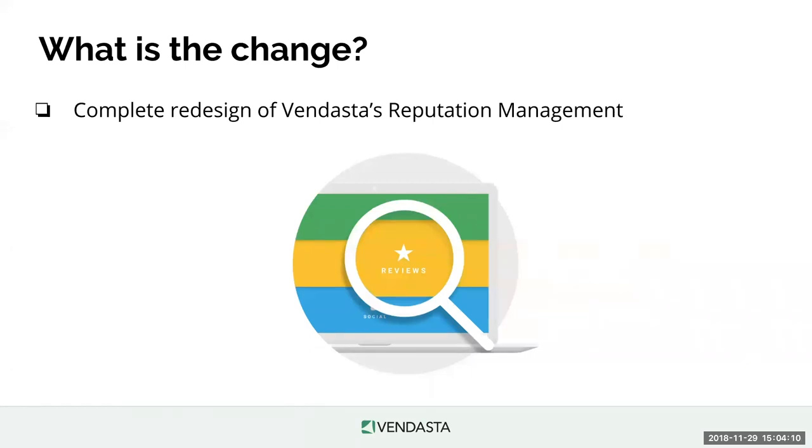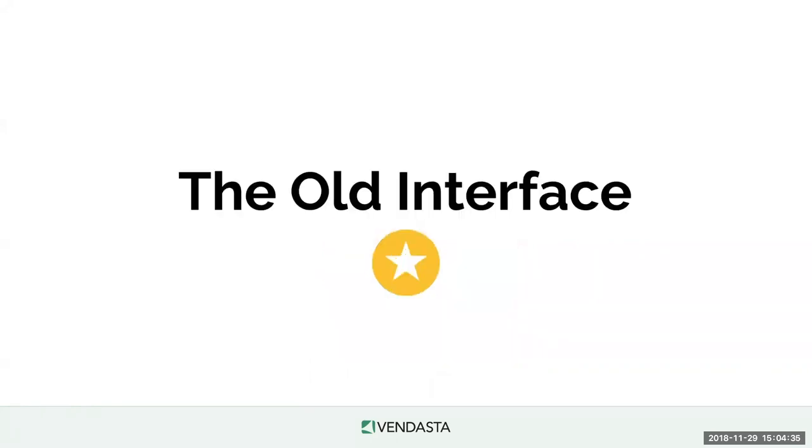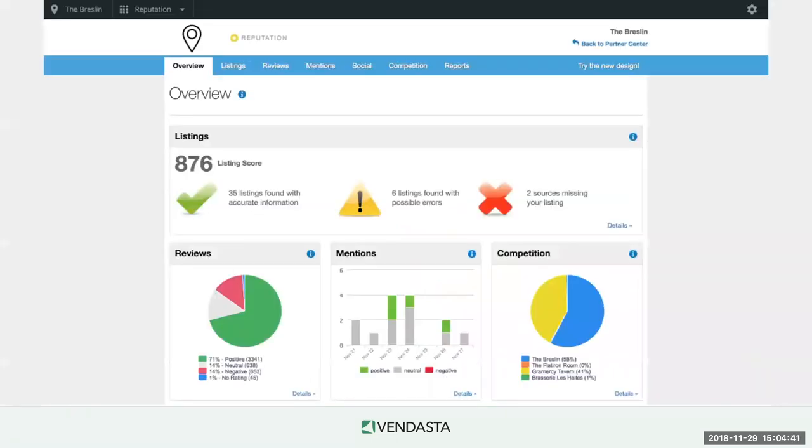So what is the change? It's a complete redesign to the look and feel of Vendasta's Reputation Management. It was really important to us that we didn't disturb your current workflows or your clients' workflows. We wanted to make sure current users could still get in and feel familiar with what's going on. This is more of a facelift to modernize it and make it look better and more up with the times.